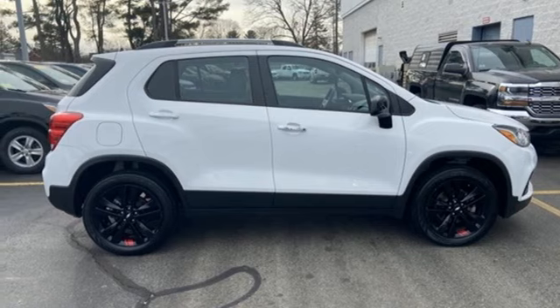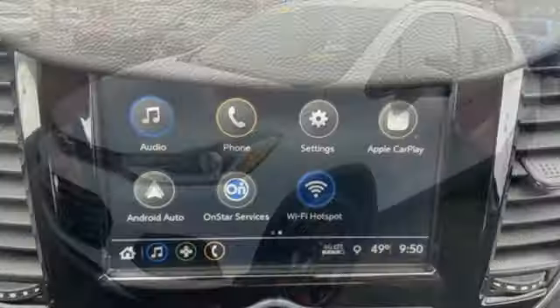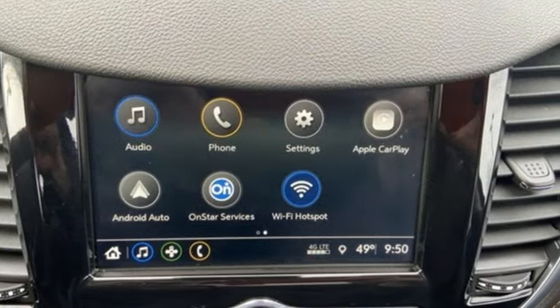Chevrolet MyLink voice activation. Aluminum wheels. Chevrolet 4G LTE Wi-Fi hotspot. And automatic transmission.